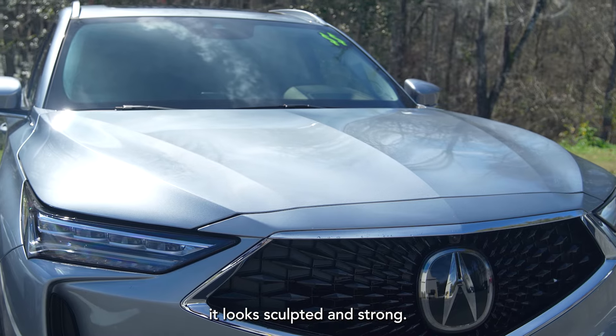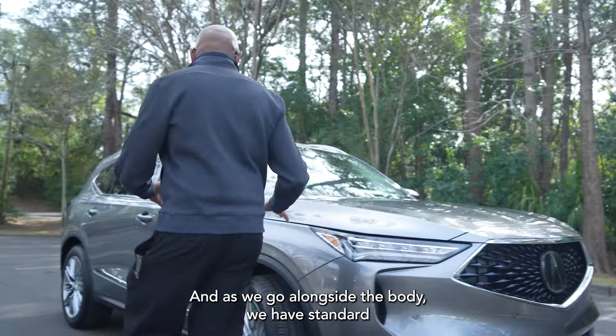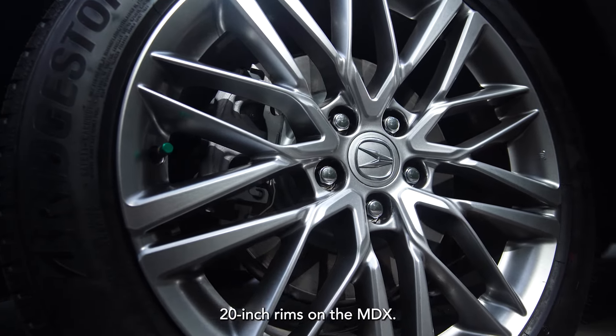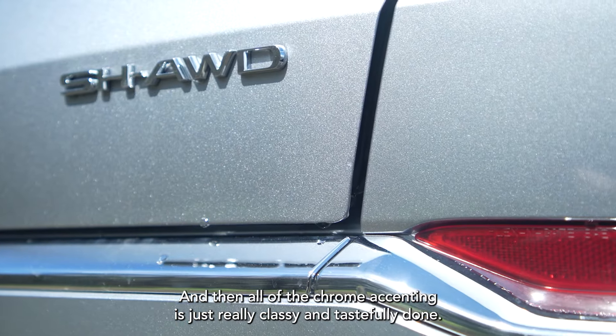From the hood, it looks sculpted and strong, and as we go alongside the body, we have standard 20-inch rims on the MDX, and all of the chrome accent is really classy and tastefully done.